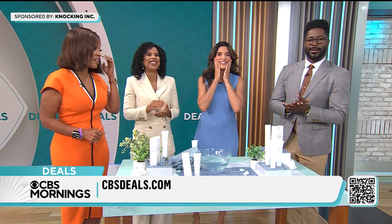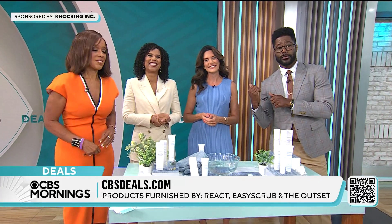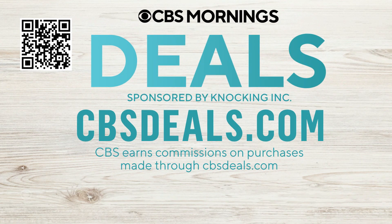It's a great deal — and who doesn't want to look like Scarlett? We partnered with all these companies to get these deals. To buy anything you saw today, scan the QR code on your screen or visit cbsdeals.com.